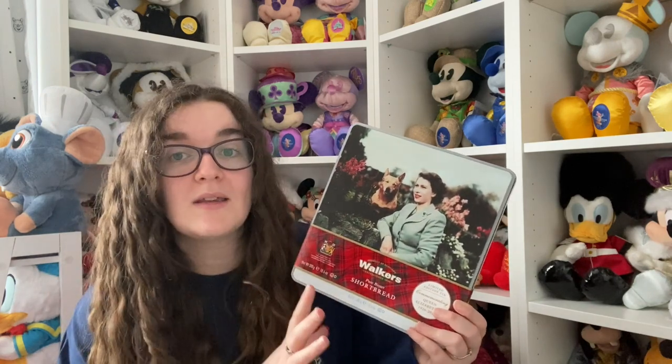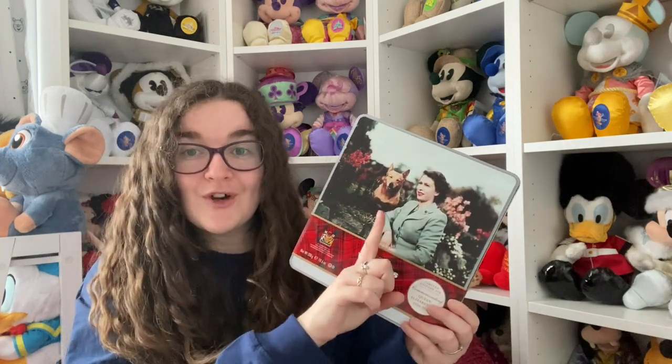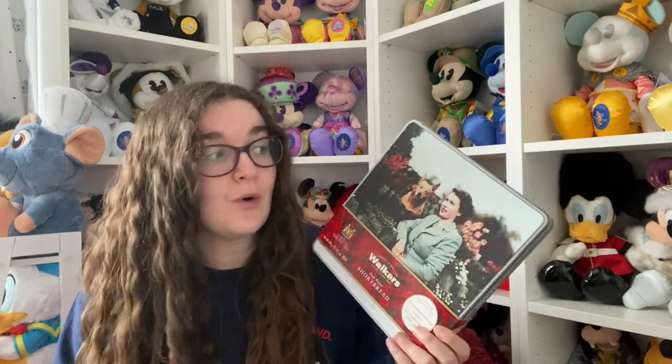I love a tin of biscuits and I love a Queen Elizabeth II tin, so I got this from Birmingham Airport. It is the commemorative Walker's tin of biscuits - you've got Queen Elizabeth, she's probably in her 20s, probably just become Queen, and it's got one of her dogs there. I just absolutely love it, and I love Walker's biscuits. I can finally eat them now I've done this haul - I'll eat the biscuits and then probably put pins or something in the tin.